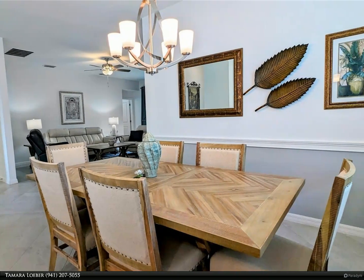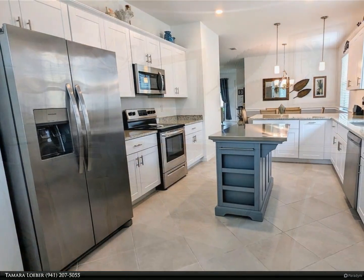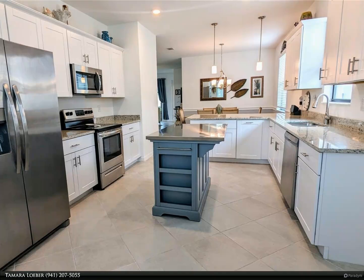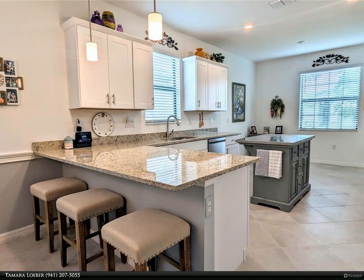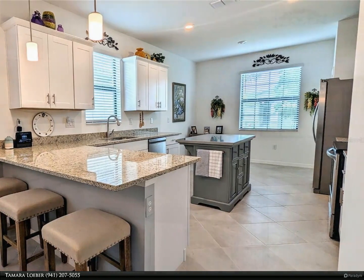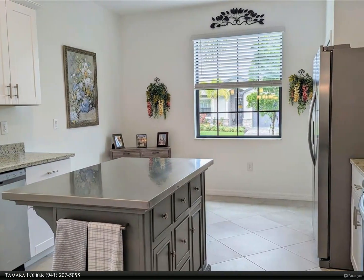The Capri model offers a modern layout that prioritizes easy flow and connection. An open kitchen seamlessly integrates with both casual and formal dining areas, which flow into a spacious family room — the hub of the home. Sliding glass doors lead to a private screened lanai, perfect for relaxing outdoors and taking in the peaceful view.